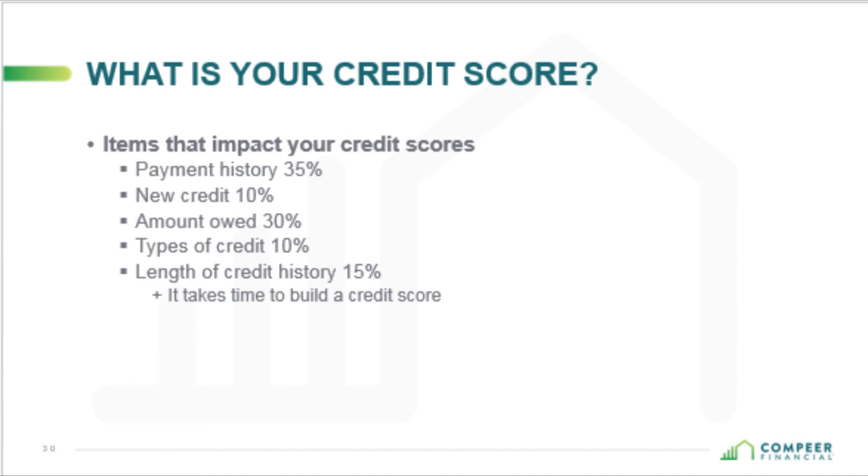15% of your score is derived from the length of credit history. I work with a lot of younger people coming right out of college whose credit scores are low — not because they've used their credit poorly, but because they just haven't had time to build their credit history. The longer you're in the credit world, the better your score will be, as long as you're responsible with credit. The longer you have good history, the better your score will be.